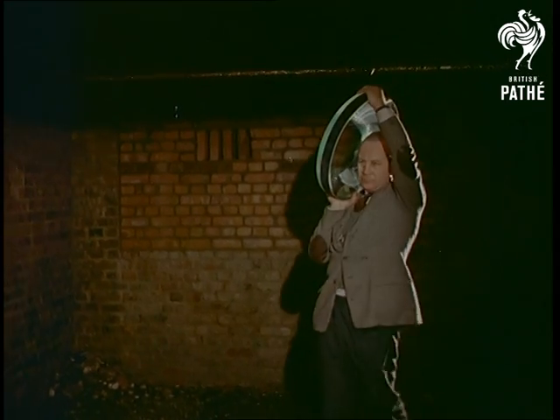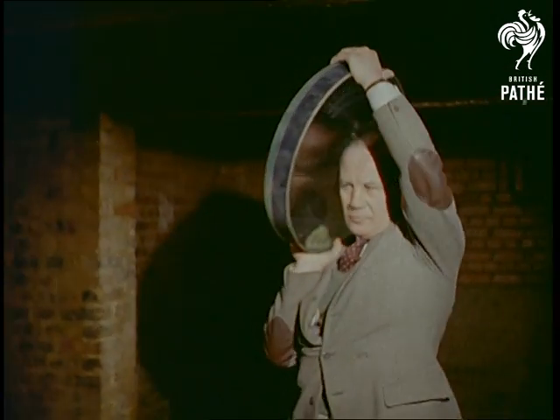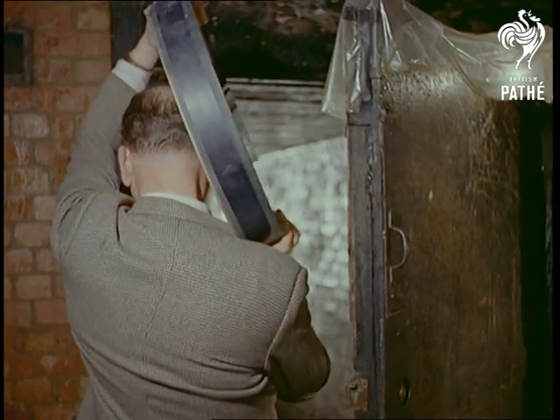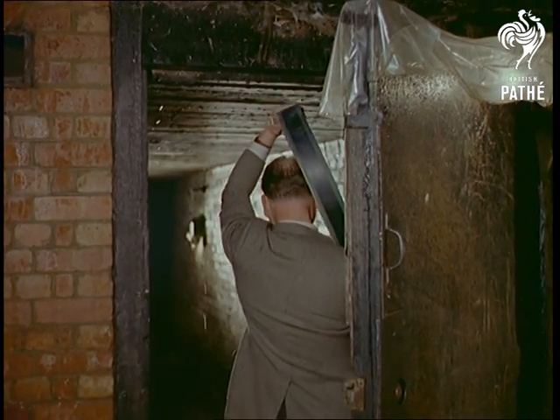It had occurred to us that this must be a cunningly concealed wartime air raid shelter. But the war had been over for 15 years. And what was that suspicious-looking object the stranger was carrying?